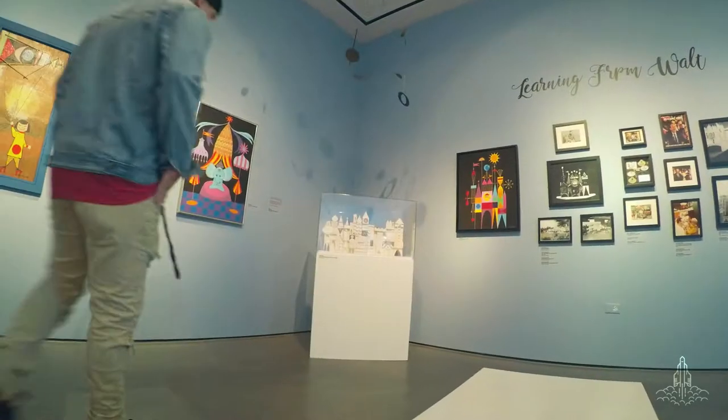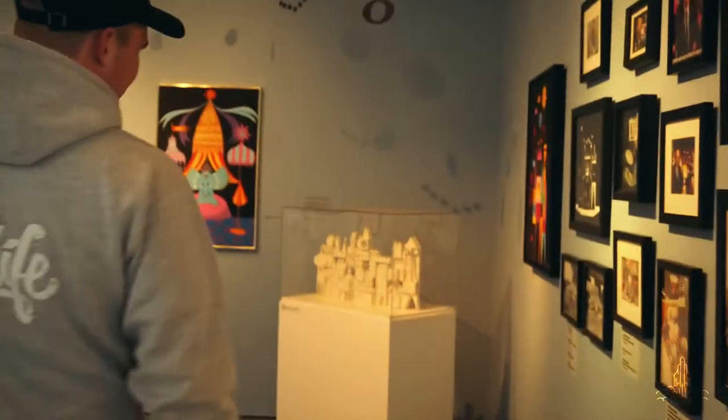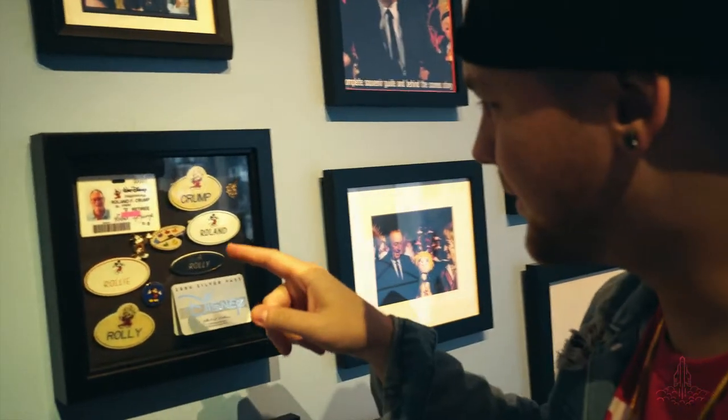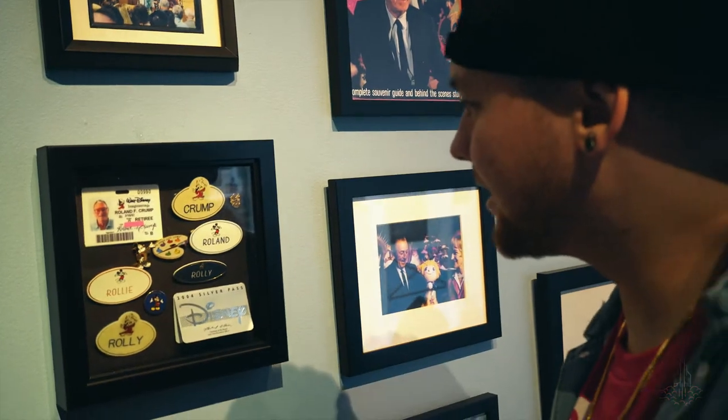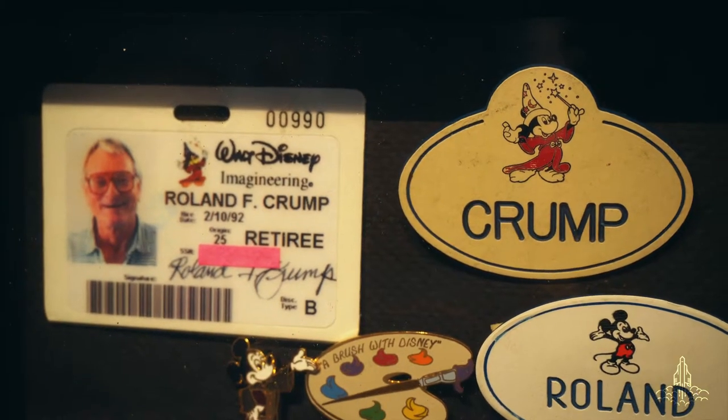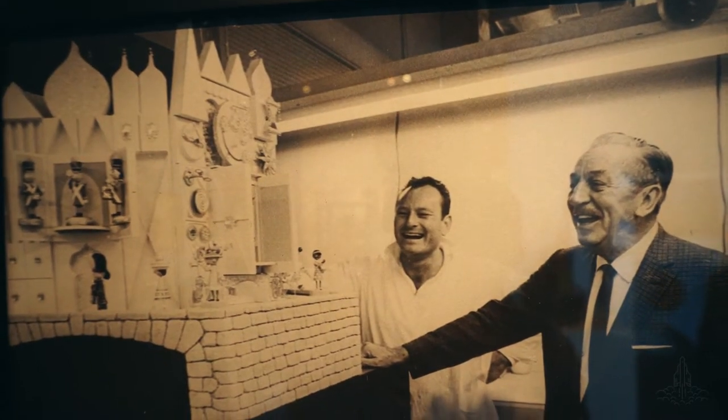There's a small old model over here. It's his name tags and stuff - his Imagineering badge. That's so dope. And here's a photo of him and Walt just laughing, you know, just palling around. The man himself, showing Walt the Small World facade model, and Walt seems to love it.